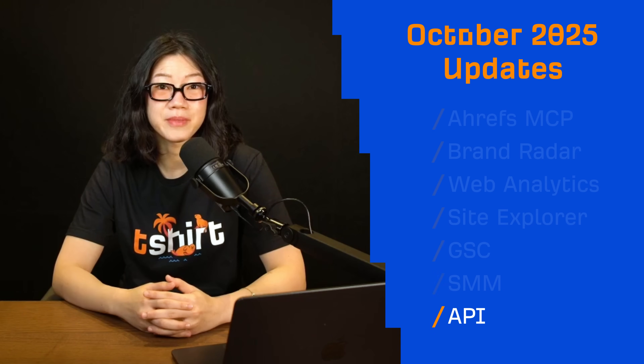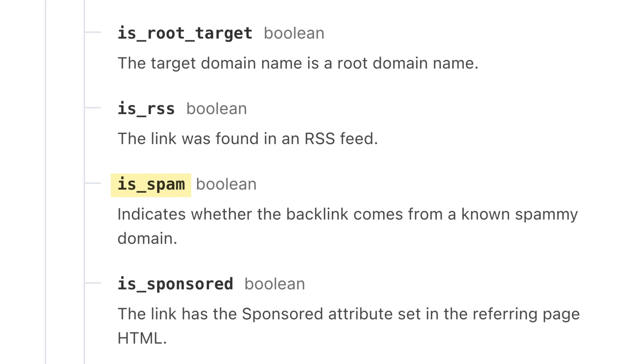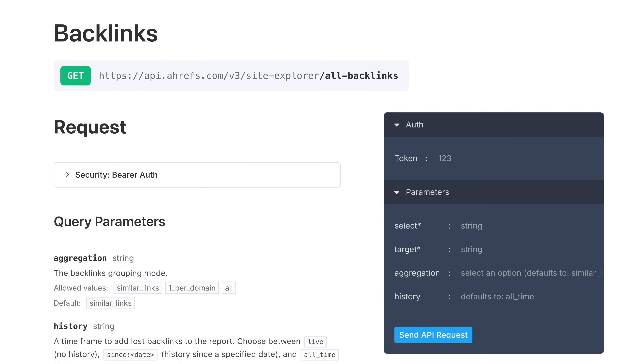On to our last updates for the Ahrefs API. We've added a new spam filter across all backlink-related endpoints, also available through MCP, so AI assistants can now pull clean backlink data without spam links.